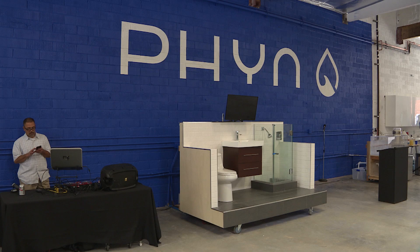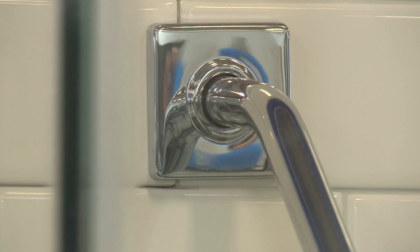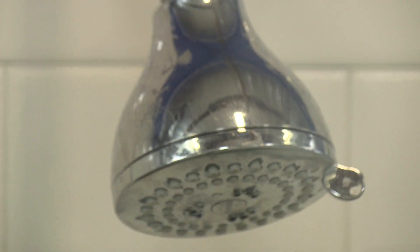When we start to listen that carefully, we start to recognize patterns. We can tell when a toilet is flushing, or something that is just a higher leak event where we think, hey, if we let this continue any longer, it's going to cause damage to your property.